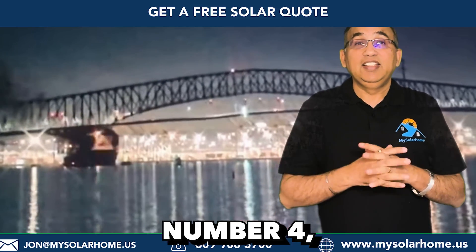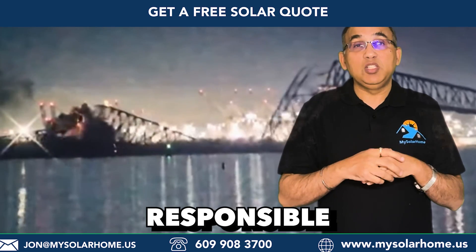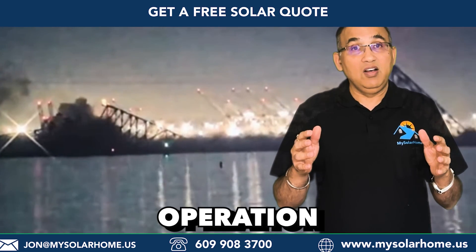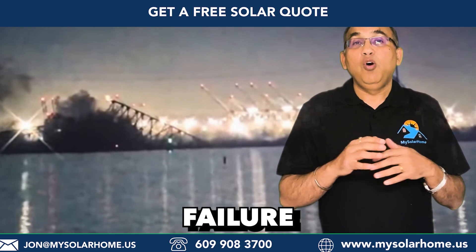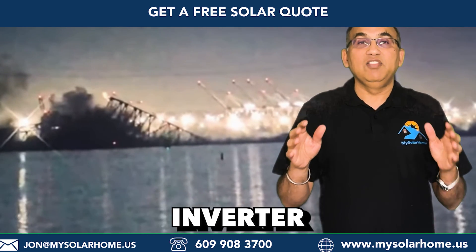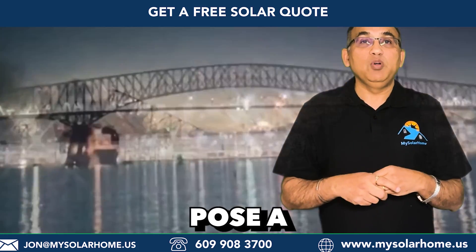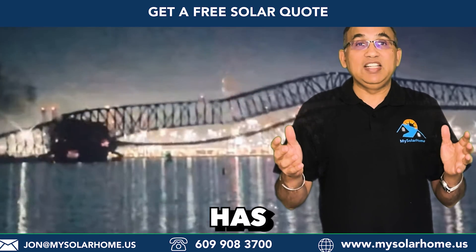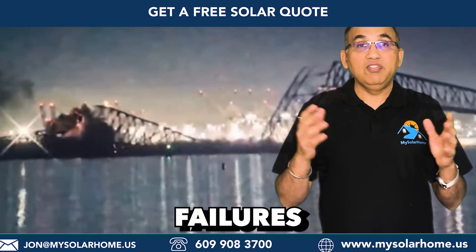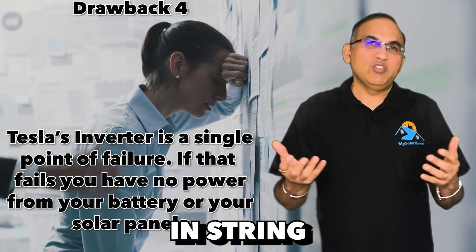Number four: the Tesla Powerwall 3 relies on a single inverter responsible for both solar panel generation and battery operation. In the event of an inverter failure, all power sources are affected. Inverter failures, unfortunately, are not uncommon and could potentially pose a significant issue for Tesla. SolarEdge, for example, has experienced a series of inverter failures recently, and this is a risk inherent in string inverters.